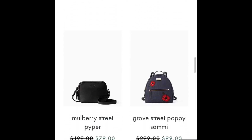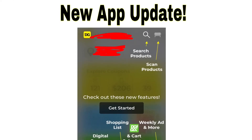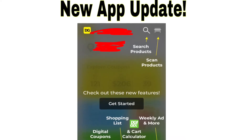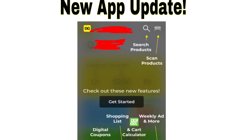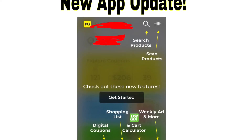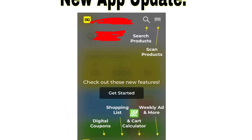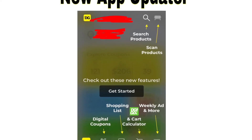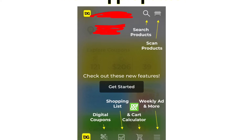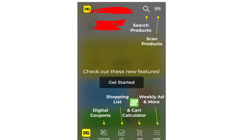Now I'm going to get into the deals. I also wanted to mention the new update on the Dollar General app. If you guys haven't updated the app, make sure you do so you can see this whenever you first pop up on the app. On the top you can do the search and then you can scan your products, so you can see what coupons work with what products and what the cost is for each item. On the bottom it shows the tabs — on the bottom left it shows the Dollar General icon, and then it shows the coupon tab which is the digital coupons.